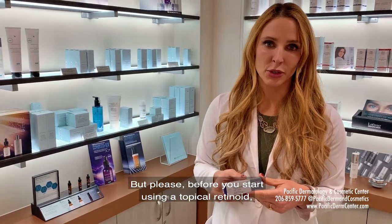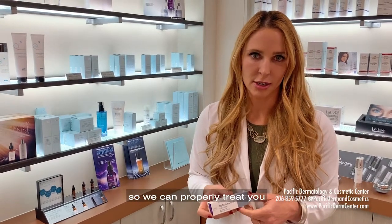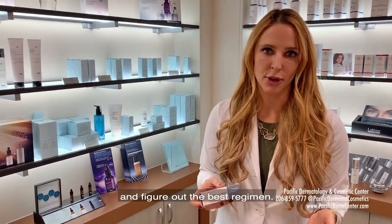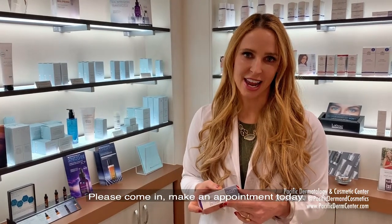But please, before you start using a topical retinoid, come in and see a board-certified dermatologist so we can properly treat you and figure out the best regimen for your skin. Again, I'm Dr. Sonia Lamelle. Please come in and make an appointment today. I'm happy to see you in our Northgate office.